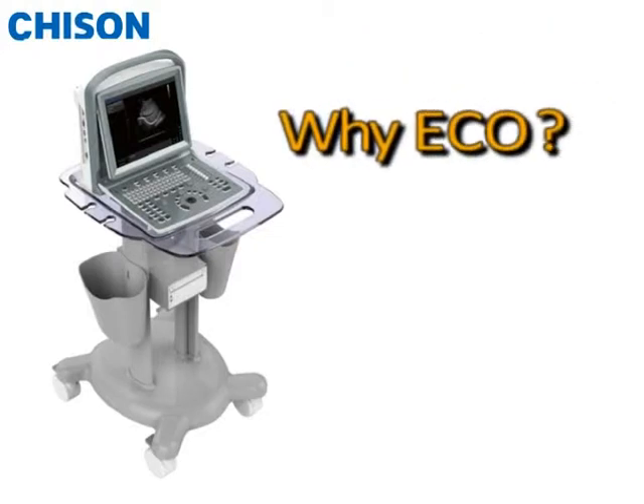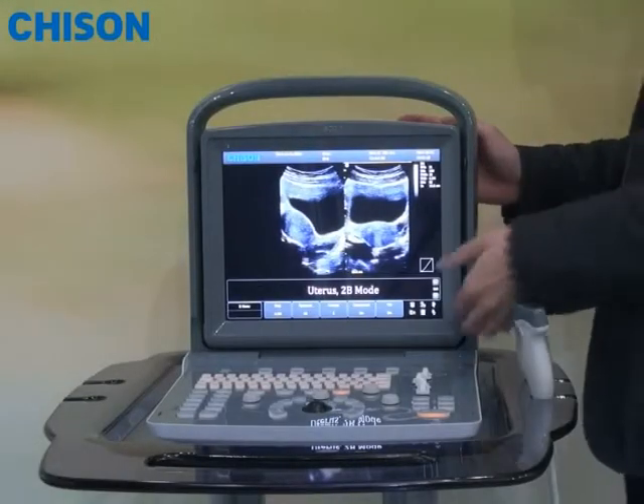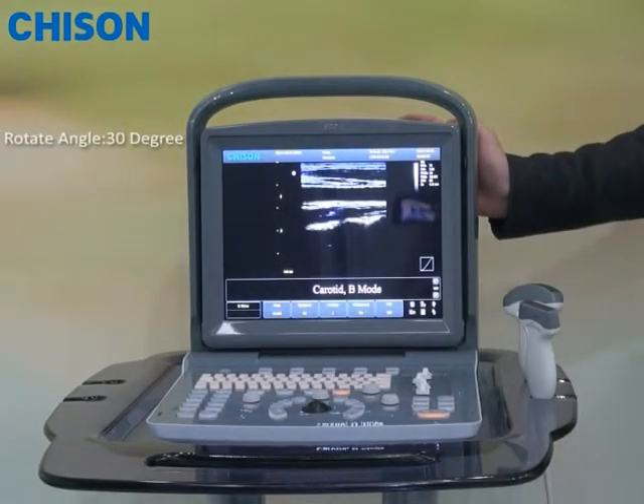Of course, above all, we call it ACCO because it has an ergonomic design. For example, you can see the LED screen can be rotated up to 30 degrees to tailor to different positions for the users.